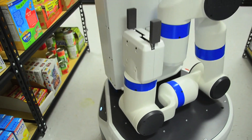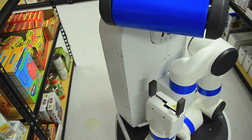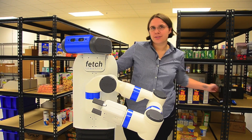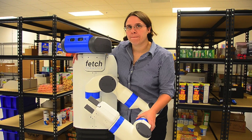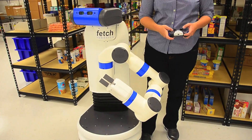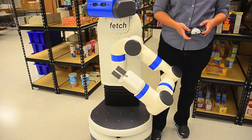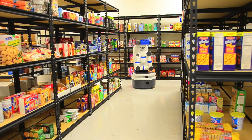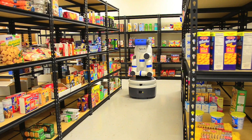Fetch is a mobile manipulation robot. Fetch has all the standard features you would expect, which include a back-drivable 7 degree of freedom arm. The robot can also go up and down, so it has a telescoping spine with some very snazzy bellows. And then of course it has a mobile base.